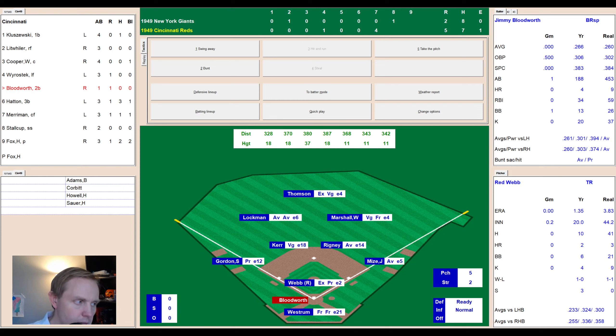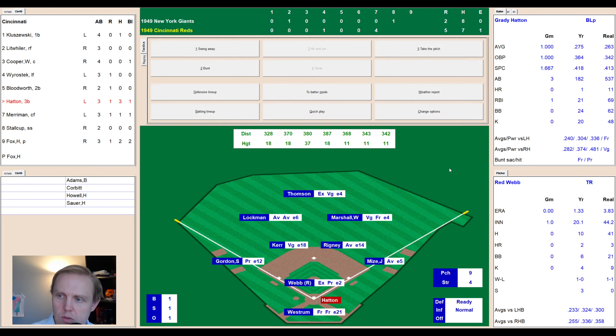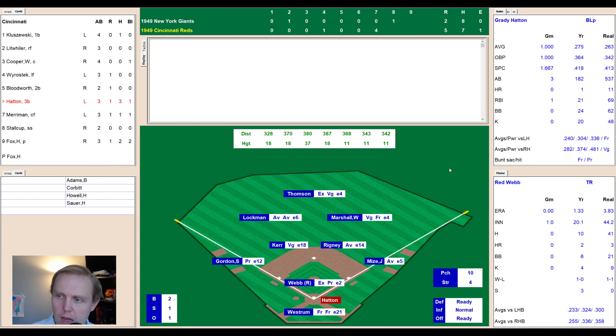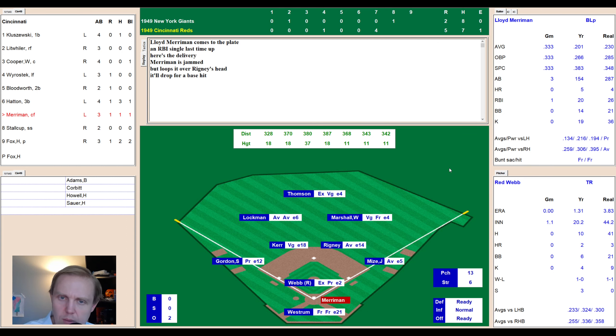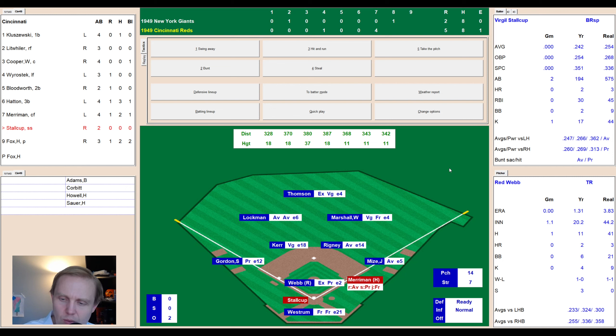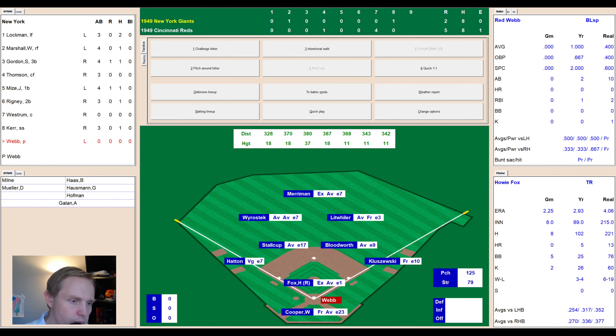Bottom of the eighth, 5-2 Reds. Bloodworth grounds to Kerr — shortstop to first, one away. Grady Hatton — the other hero of the day at 3-for-3 — works a full count but chops one to Kerr, who makes another good play to first. Two away. Merriman lobs one over Rigney's head for a base hit, bringing up Stalkup. The Reds have a little two-out rally going. Ground ball to Gordon at third — three hopper, he fields it easily and throws to first for the out.